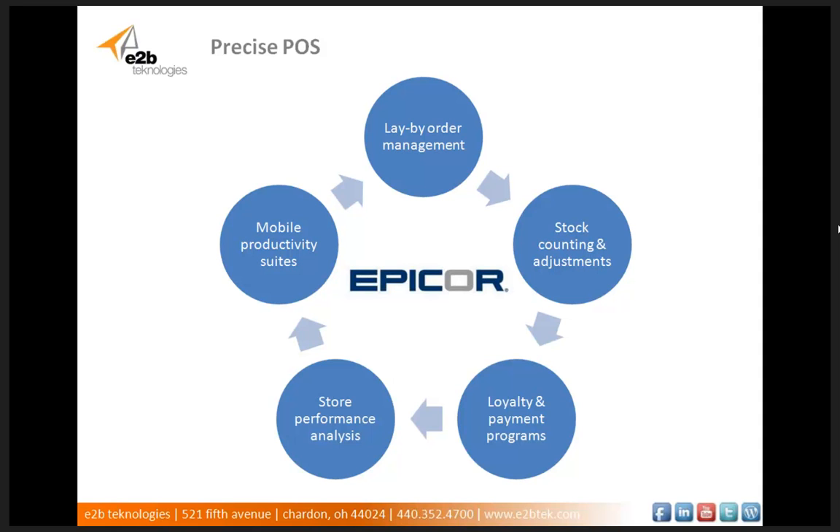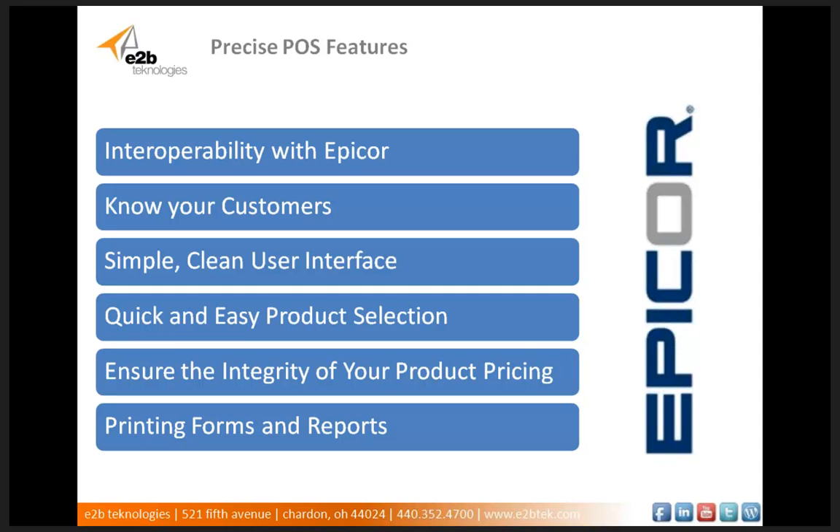Now let's cover our third solution, which is called Precise POS, developed by the company Precise. Precise POS extends your existing Epicor Finance and Supply Chain Management solution to a customer-facing sales environment. It's built to manage your POS transactions, but it will also handle lay-by order management, stock counting and adjustments, loyalty and payment programs, store performance analysis, and mobile productivity suites, just to name a few features. The software has comprehensive point-of-sale functionality such as product and customer management, cash and account sales, returns, exchanges, lay-away, quotes, orders, account payments, cash-outs, paid-offs, and such. The interoperability with Epicor is great.